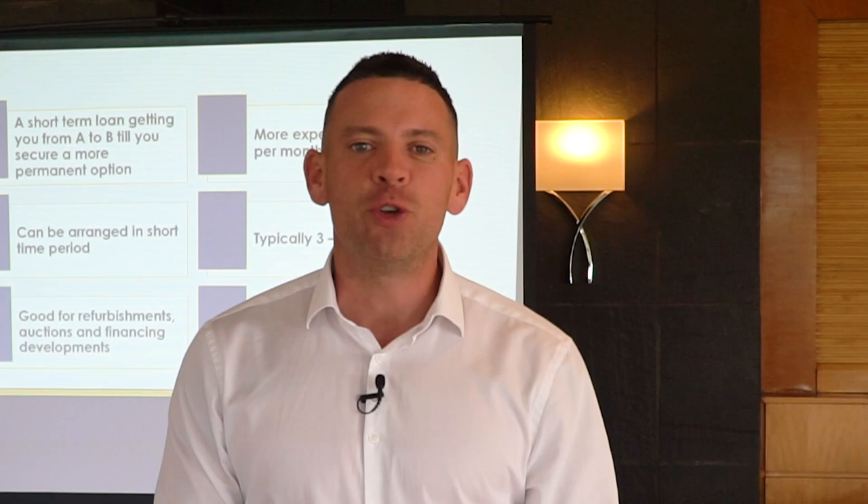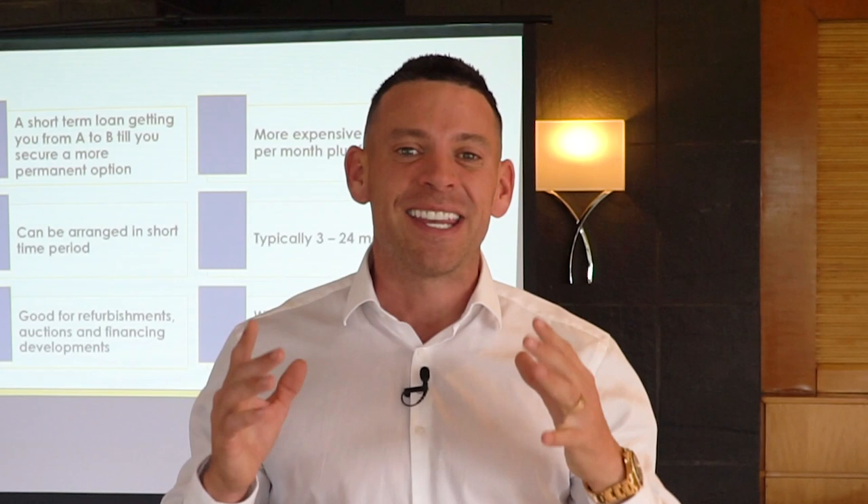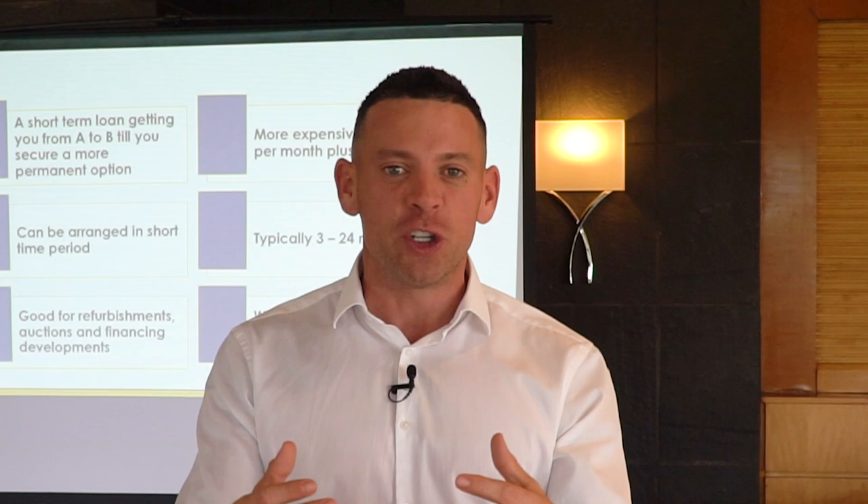Thanks for tuning into this latest video. Make sure you watch more of my videos — there'll be a couple more videos to watch around this one. Click on the links, get immersed with this stuff, become obsessed with property investing. If I can do it, you can do it. You're just one investor, one deal away from a completely different life. But you've got to be in it to win it — so go for it, watch more videos, and I'll see you soon.